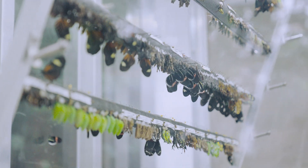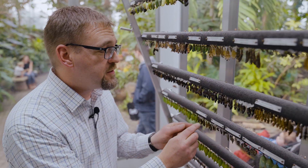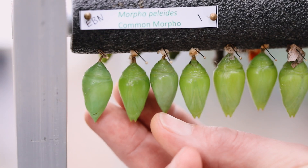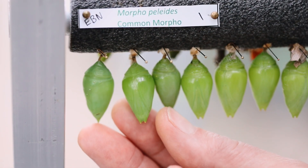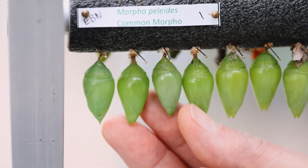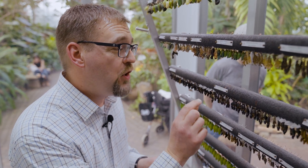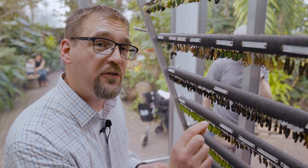Look at all of the differences in these — some look like leaves, some have almost metallic accents, and others almost look like folded leaves that would blend in really easily in the wild and be hidden from predators. Take a closer look, notice the names, and all the different varieties we have here on display.